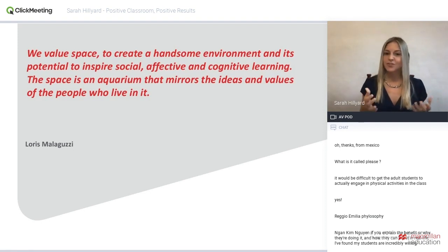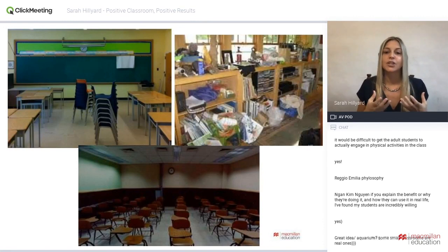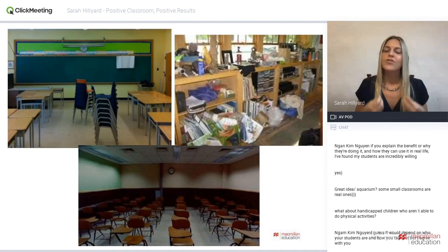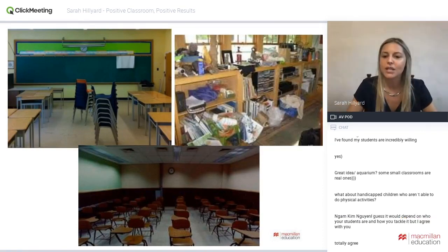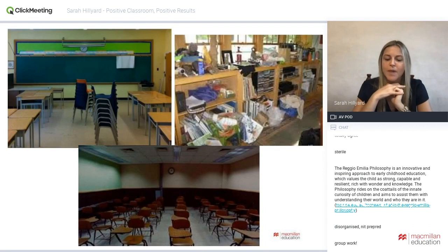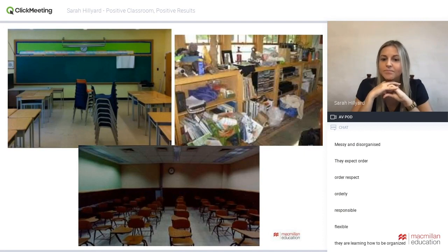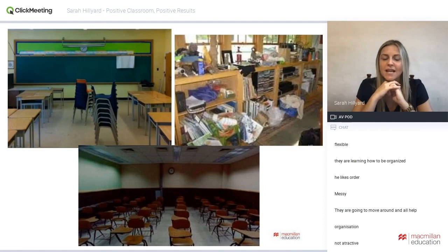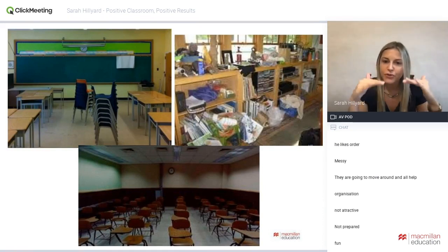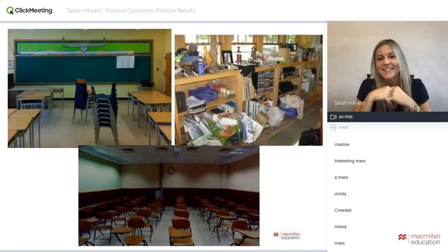Imagine a child who lives in a home that is always disorganized, untidy, and messy — what values are those parents teaching? They're teaching the child that it is not important to be tidy and neat. The same thing happens in the classroom. Look at these pictures — what do they tell you about the values of the teacher? The first picture has chairs stacked up in the middle. What does this environment tell you about the teacher's attitude?